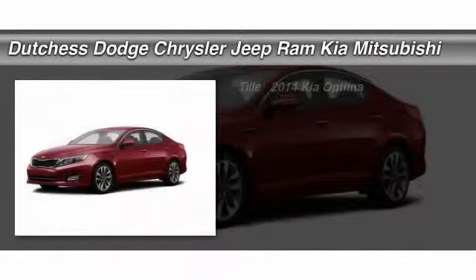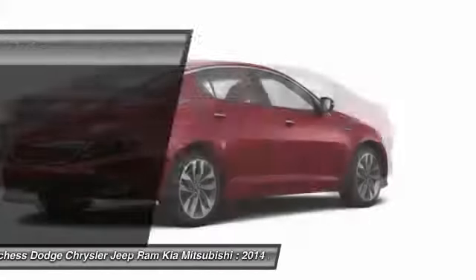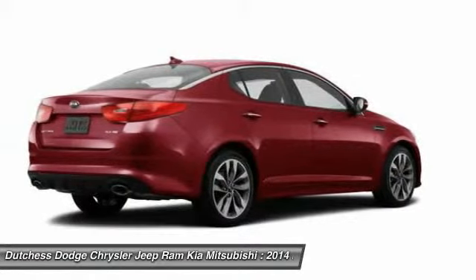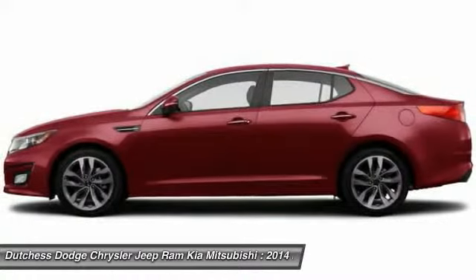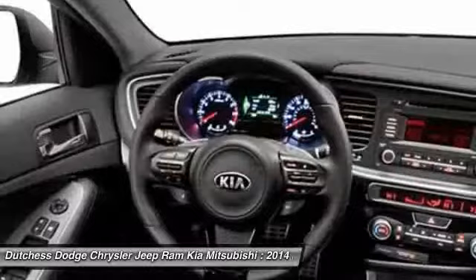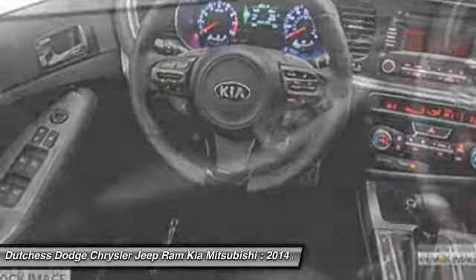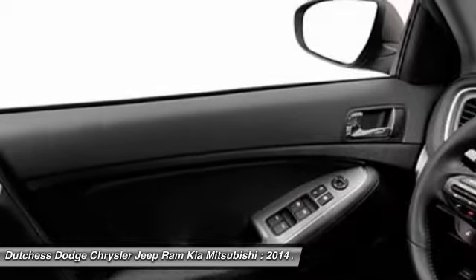The 2014 Kia Optima. The all-new Kia Optima offers a new level of style and performance features from Kia. The Optima also features engine management systems like direct injection and turbocharging, which enhance performance without sacrificing fuel efficiency. Its smooth, flowing lines speak of grace and style and offer a strong hint of European luxury.